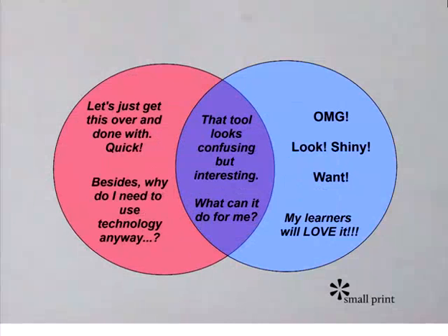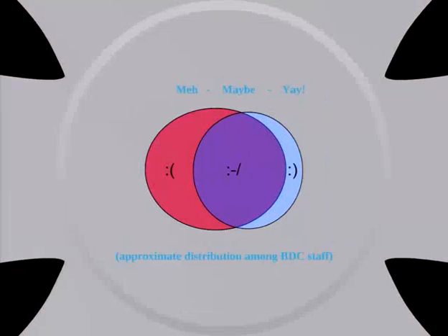There are basically three audience types. First, the 'let's just get this over and done with' crowd — why do I need to do this anyway? Second, the shiny brigade who jump onto every next bit of technology; we don't really need to waste energy on them either. It's the middle bit I want to focus on — the skeptics. They sit in the middle and go: that looks interesting, but I'm confused by it, I'm not confident, what can it do for me? And honestly, our college has a large proportion of maybes and a small proportion of yays.